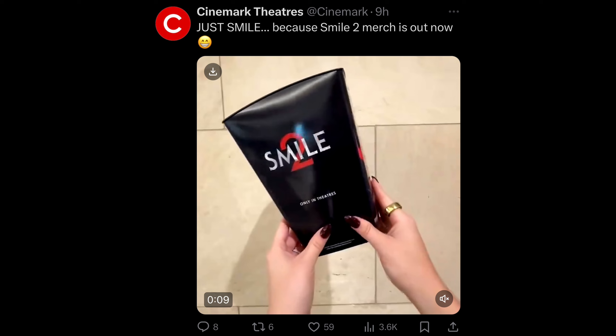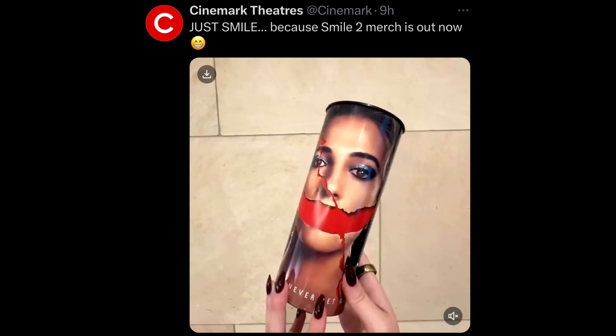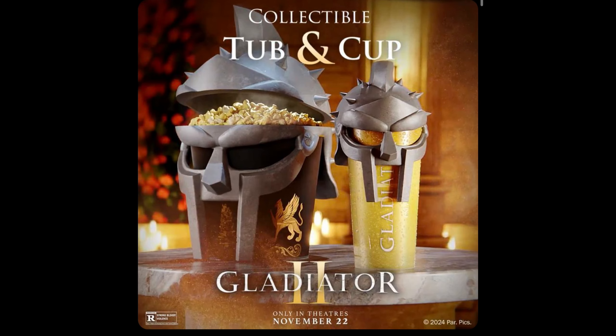Right here you have the Smile 2 popcorn buckets. Cinemark will be releasing some Smile 2 popcorn buckets and not just that, the cup as well — drinkware. I'm all up for popcorn buckets, but there was no need for this. I'm actually kind of happy that they did do this because just a little awareness to spread some support for this movie will hopefully increase its money.